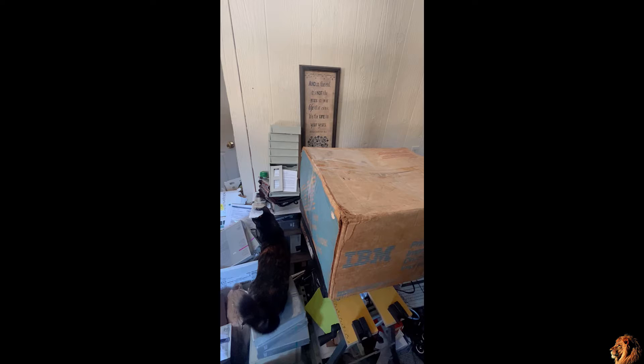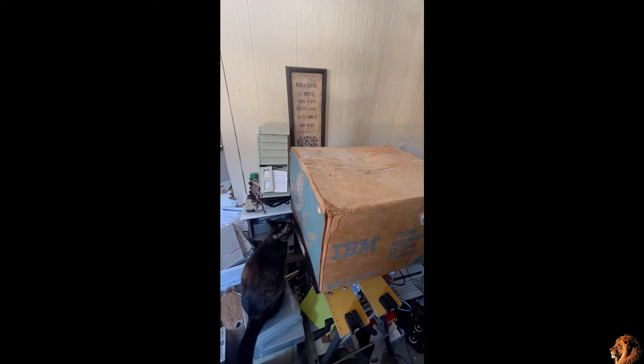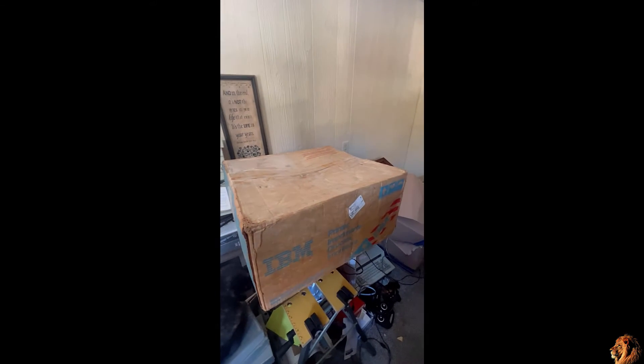I flew down from New York. The cat's not really interested in any of this stuff, but she does like boxes. Anyway, this was the one piece of hardware that I shipped back from Garland.